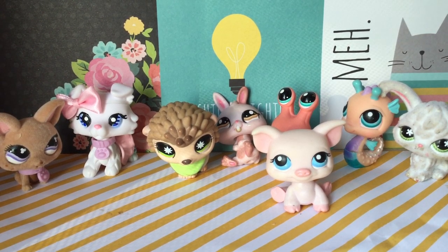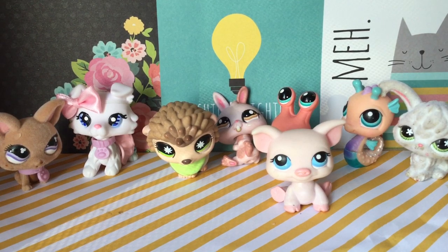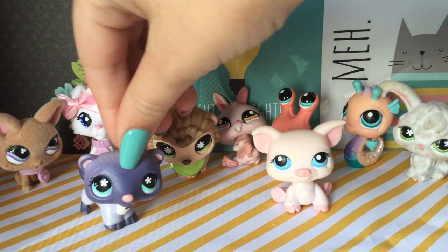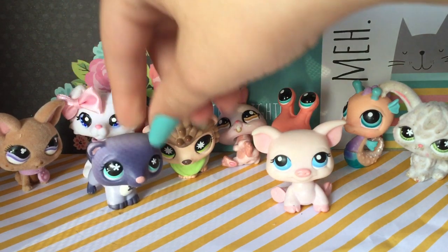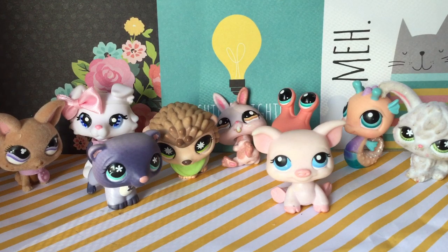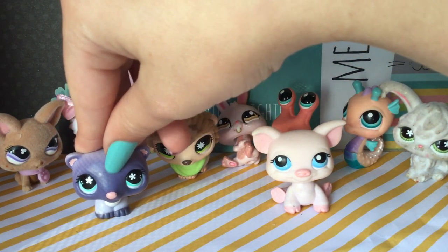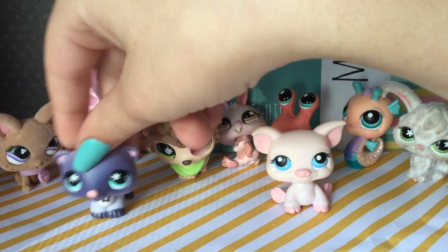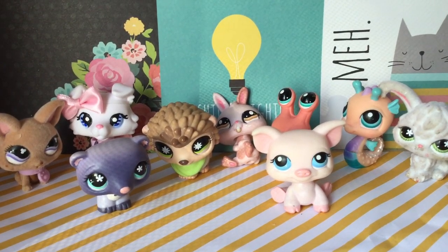If you guys are new to my channel and don't watch my videos — my all-time favorite is ferrets. My favorite LPS ferret is actually at my mom's house, so yeah, but I have this one here. The ferret LPS are so adorable — I like them better than real-life ferrets! Anyway, thank you so much for watching and I'll see y'all later, bye!